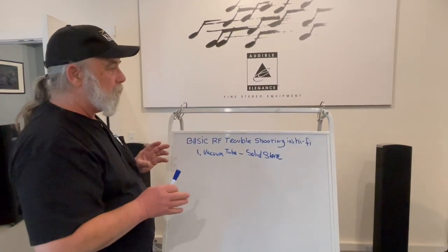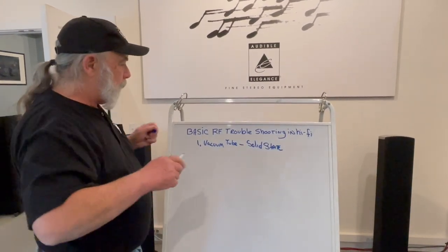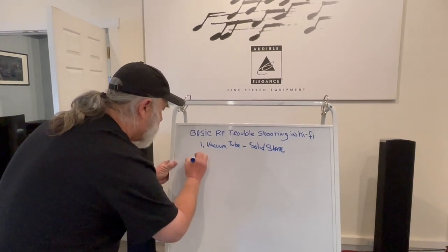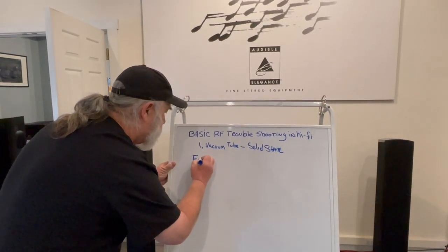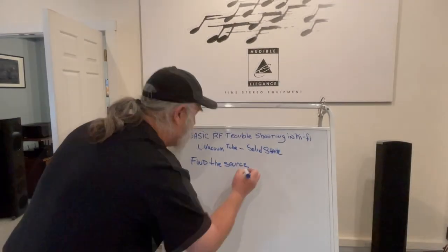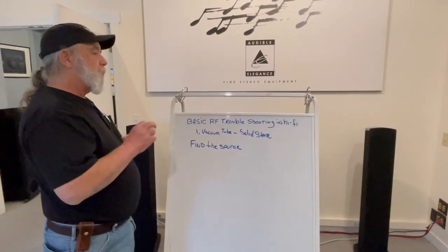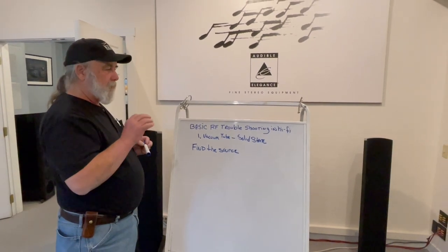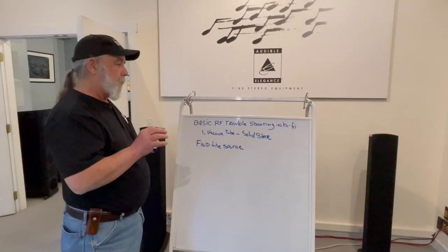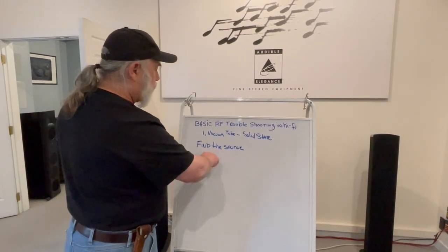What we're really talking about is: how do I get rid of RF in my system? The building block, the key to it, is real simple — it's called find the source. Most of the time, radio frequency interference is getting into the system by a single product or a single point. Occasionally it can be multiple points, but we've got to find the source.